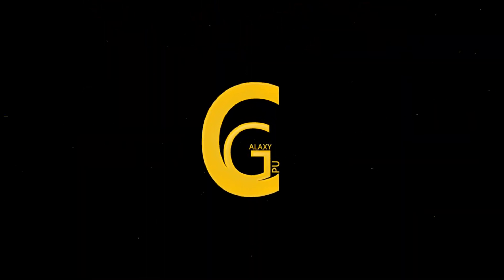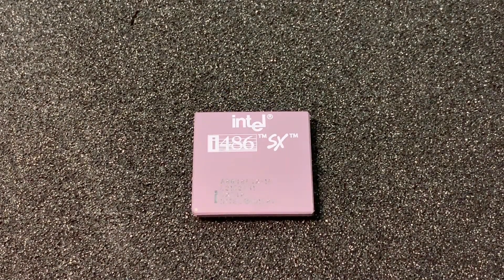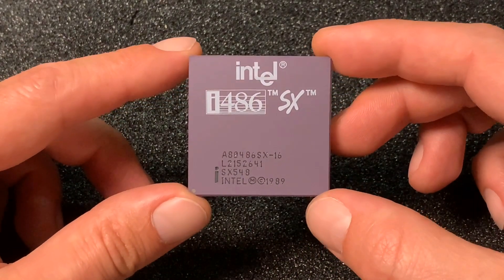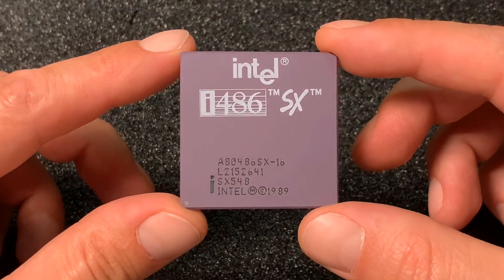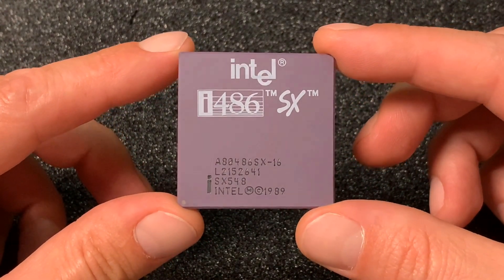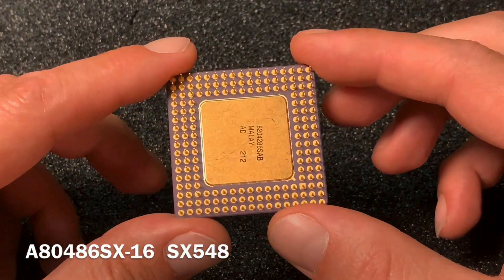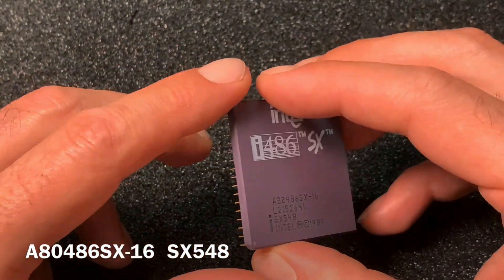Welcome to CPU Galaxy and this chip rating video. Today we have a very special 486 CPU from Intel — the slowest version with 16 MHz. It has the type number A80486SX16 and a spec code of SX548.